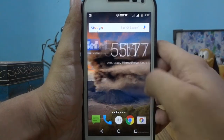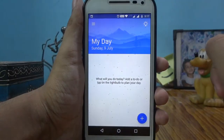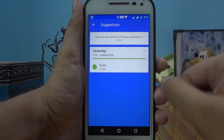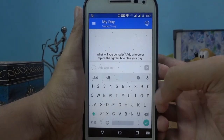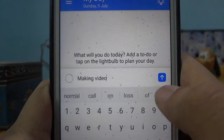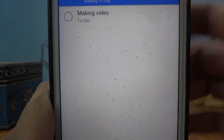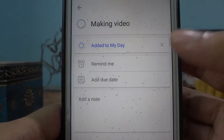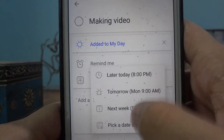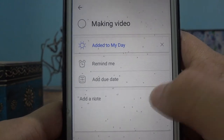Let's start with the first app: Microsoft's To-Do. If you're looking for an app to help you organize yourself, make sure to check this out. This is a very cool app. You can easily add any task — like making a video can be a task. You can customize your tasks, add them to your current day, remind yourself at any time or date, add a due date, and you can always add a note.